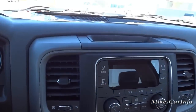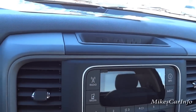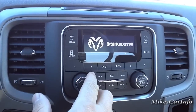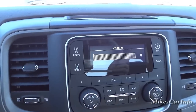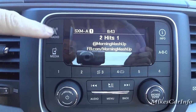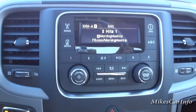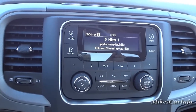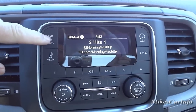Moving over here, there's a shallow pocket on the dash where you can throw something quickly. The radio has satellite, AM, and FM. There's no CD player on this one.